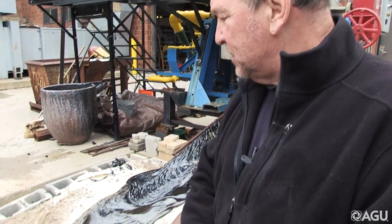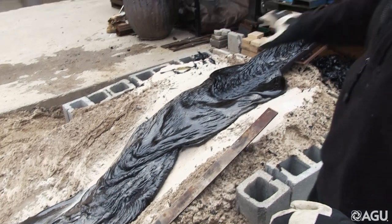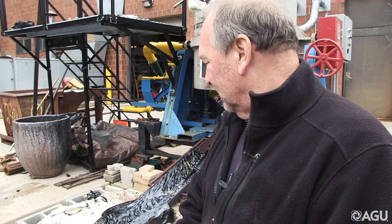Lava flows are just sort of nature's experiment — they're all unique. We can't control the composition, the temperature, anything really. We just have to observe what nature gives us. Here, we can predetermine what's going on and really learn what factors cause all these diverse shapes and forms that you see in a lava flow.